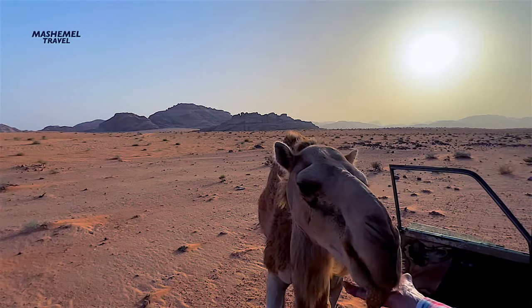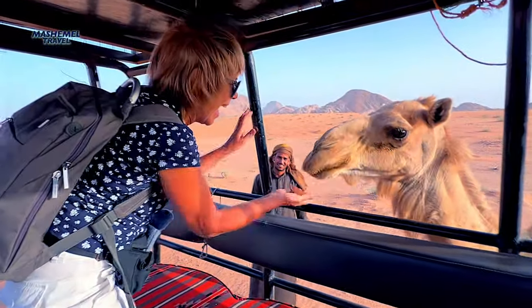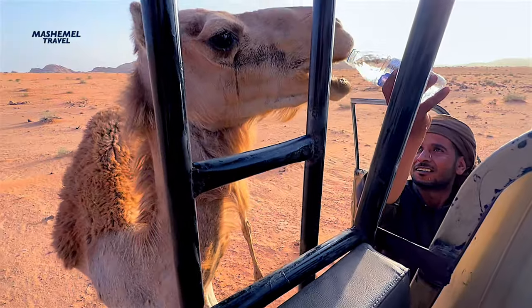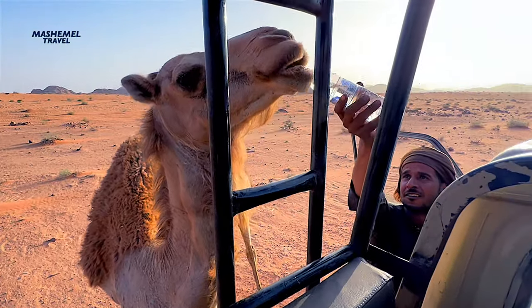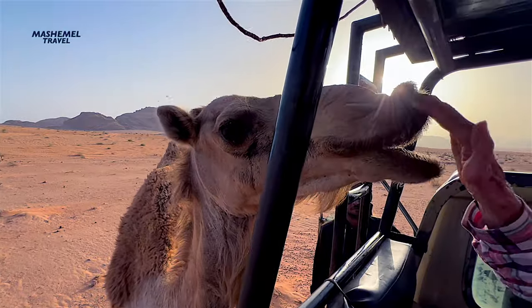The camel is the favorite animal of the Bedouins and a symbol of male pride. Camel racing is an important sport for the Bedouins, as these races allow them to engage in male competition and establish manhood and power within the community.